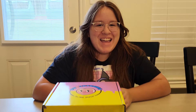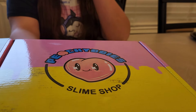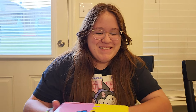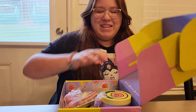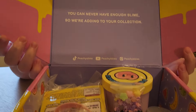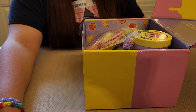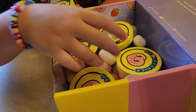Hey guys, welcome back to Holly's World! Don't forget to like, subscribe, and comment down below. Today we have Peachy Baby slime — it's our first package from them. You can never have enough slime, so we're adding to the collection. Go ahead and show us what you've got in your package, Holly.